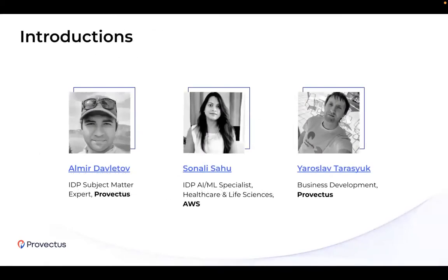Now let's proceed through introductions. I'm Yaroslav Tarasuk, I do business development at Provectus. I'm passing it over to Almir. My name is Almir Davutov, I'm the IDP subject matter expert working with Provectus. And I'm Sonali, AWS solution architect leading intelligent document processing, and I am from AWS.